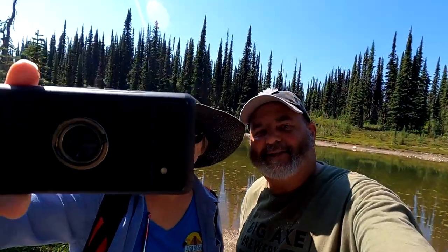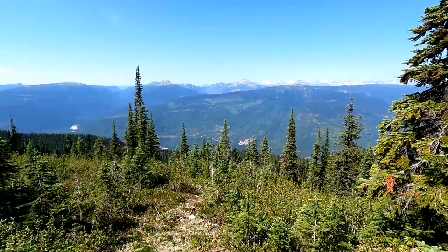Say cheese! Now there's one more geocache for us to find on the way down the mountain, and that will conclude our trip, but stay with us.